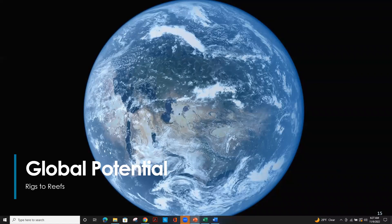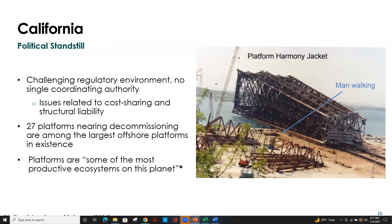Let's take a quick trip around the world to examine the global potential of this program. First, California, where we're currently at a political standstill. Although the Rigs to Reefs law was passed in California in 2010, exactly zero of California's offshore platforms have been reefed. This primarily relates to issues with cost sharing and structural liability — in California, it's not clear that liability for the structure will be transferred to the state. Oil company operators are not interested in reefing in California if they have to maintain liability for the jacket structure. It's simply too much of a risk.